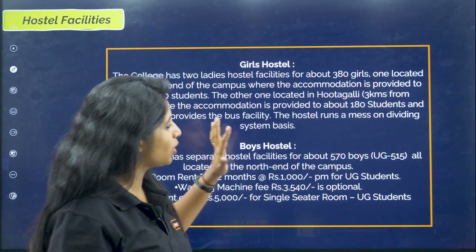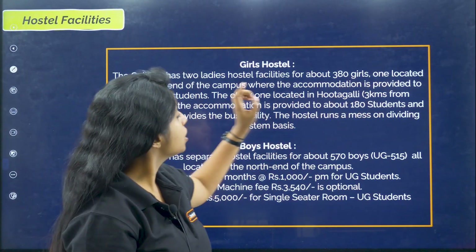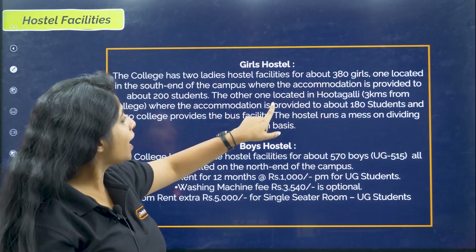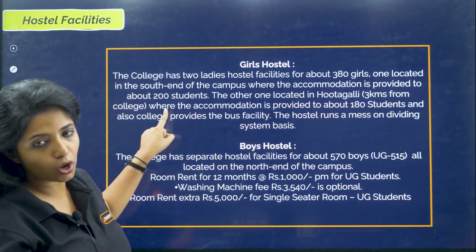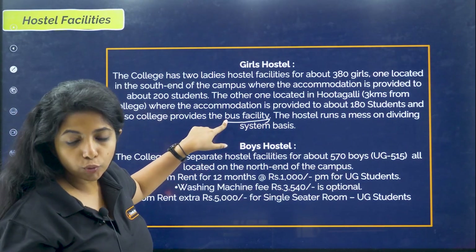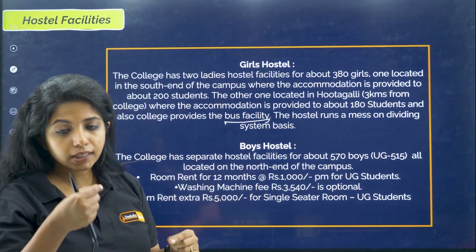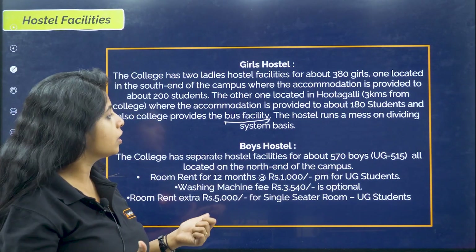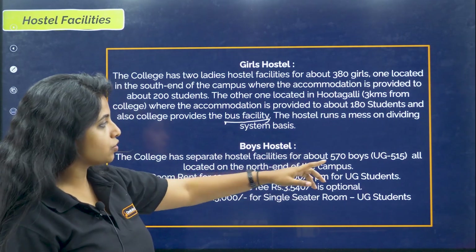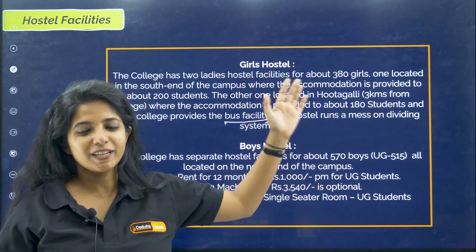Now the information about the girls hostel and boys hostel. For girls hostel, the college has two ladies hostel facilities for about 380 girls — one located on the south end of the campus accommodating about 200 students. The other one is located in Hootagalli, 3 kilometers from the college, accommodating about 180 students. The college provides bus facility so you do not have to worry much about it. The hostel runs a mess on a dividing system basis. The fees were not mentioned, so I could not put that in for girls hostel.